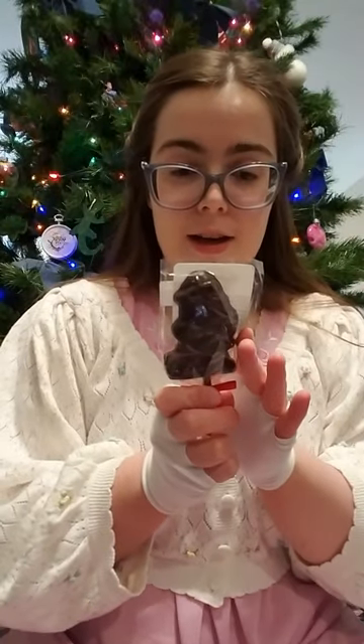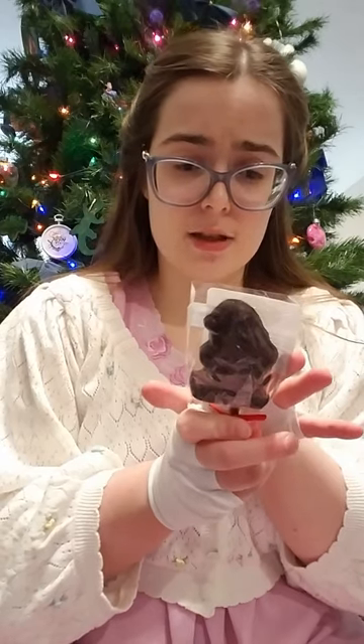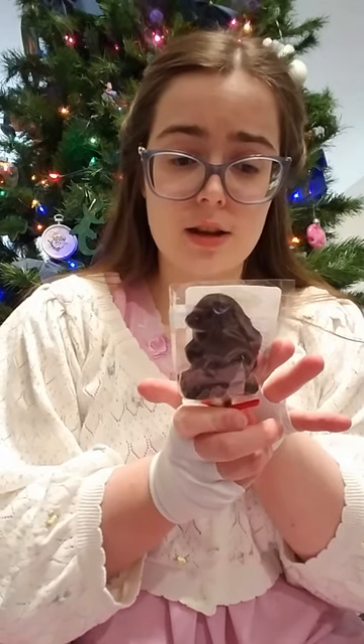I also got this Amanda's Own Confections. It's like a chocolate lollipop, but it's made with just organic cane sugar and sweetened chocolate, cocoa butter — non-dairy. This is one I can do a lot of foods from this particular company.